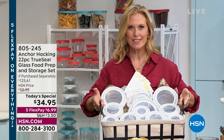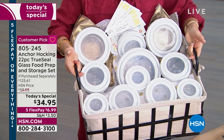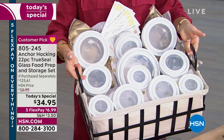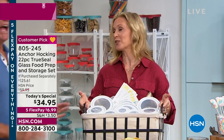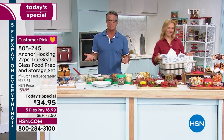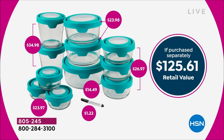Look at the impressive gift set — whether for the holidays, a bride, or a college kid going to their first apartment. It's your entire set in a basket with note cards and recipe cards with our favorite Anchor Hocking recipes. How impressive — $125 worth of value. Today it's $25 off — normally $59.95, today only $34.95. I encourage you to stock up.